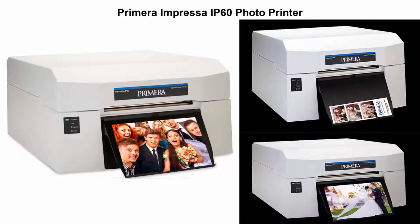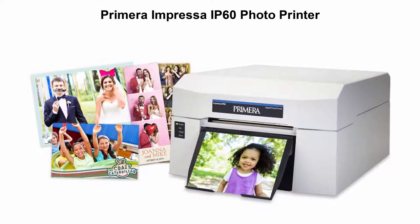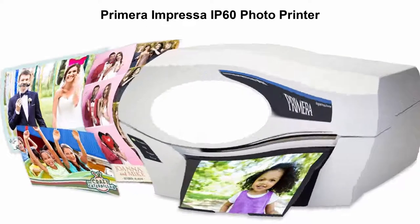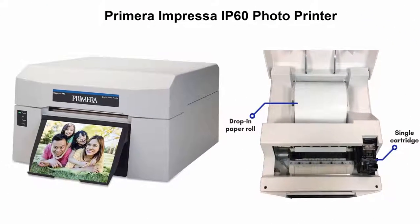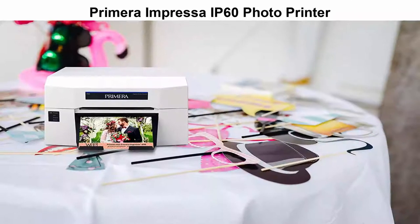Top 5 Best Desktop Photo Printers. Top 1: Primera Impressor IP60 Photo Printer for Photo Booths, Events and Professional Photographers. Prints fast: 2x6 photo strips in 3-4 seconds, 4x6 photos in 7-8 seconds, 6x8 photos in 14-15 seconds.